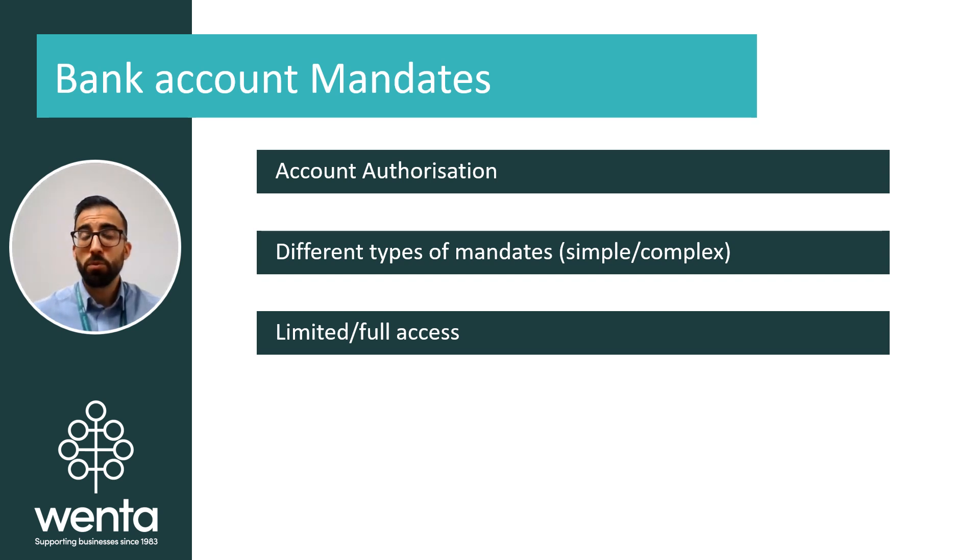Simple mandates are normally more straightforward, where all people named on the account can be provided with a bank card, transact freely, and have access to the account at all times — in branch or online — with no complexities, just as you would use your personal bank account.